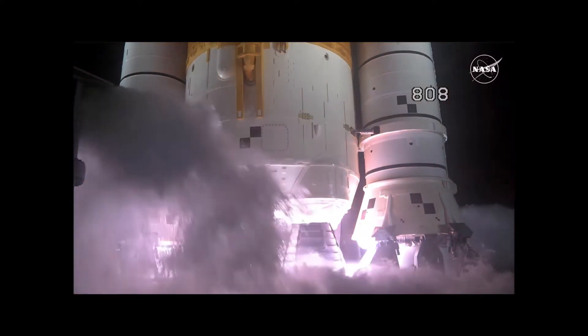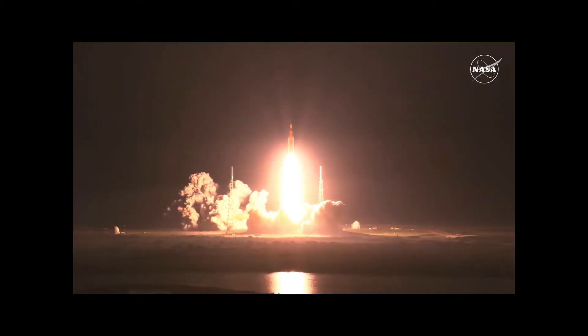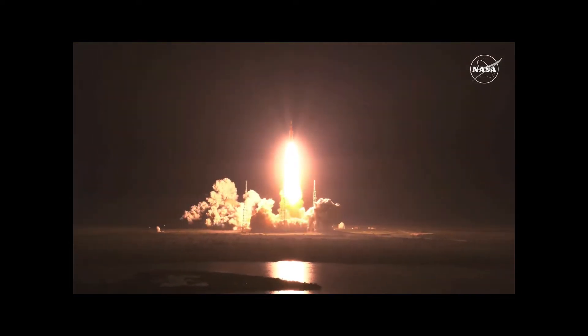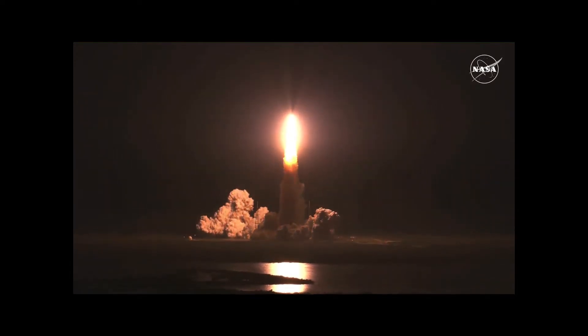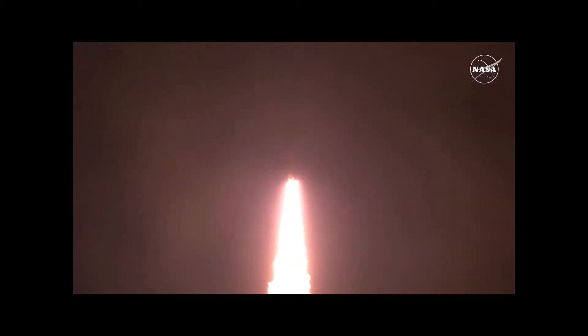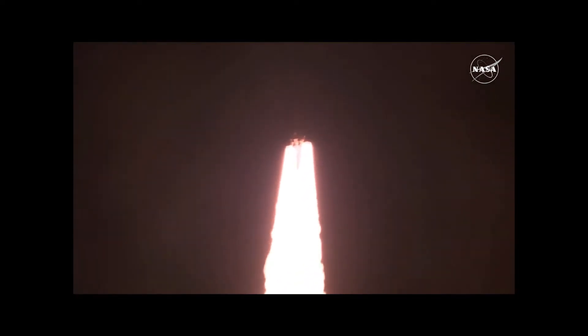Engine start. Three, two, one. Boosters in ignition. And liftoff of Artemis I. We rise together back to the moon and beyond. All four RS-25 engines on the core stage and two solid rocket boosters now propelling the vehicle at 128 miles per hour.